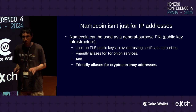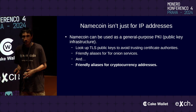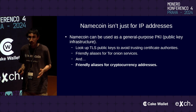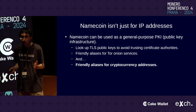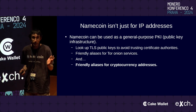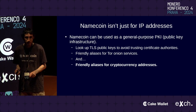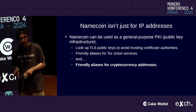Namecoin is not just for pointing domain names to IP addresses — you can also use Namecoin as a generic public key infrastructure. For example, if you want to use HTTPS on your website but don't want to trust public certificate authorities, you can put a TLS public key into the Namecoin blockchain right next to your IP address. Similarly, you can put a Tor Onion service into your Namecoin name to get a friendly alias. And most importantly for this audience, you can use Namecoin to get friendly aliases for cryptocurrency addresses.